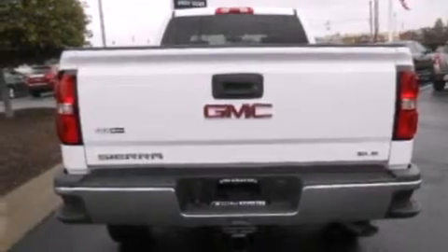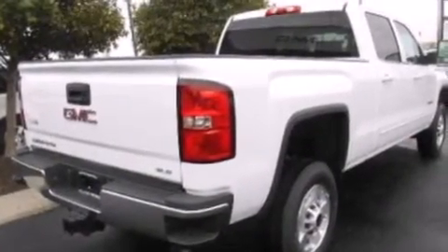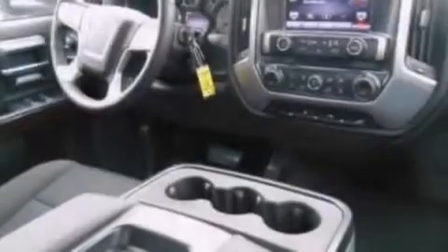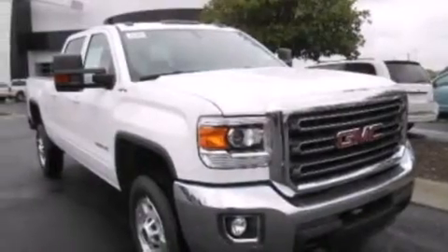The following features are also included: air conditioning, a split folding rear seat, cruise control, a 6-speaker audio system, leather and alloy steering wheel trim, front side impact airbags, rear seat child-proof door locks, full power accessories, front and rear reading lights, and an auxiliary power outlet.